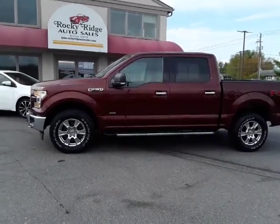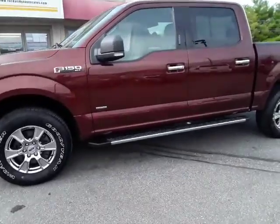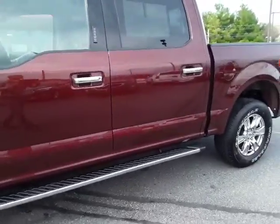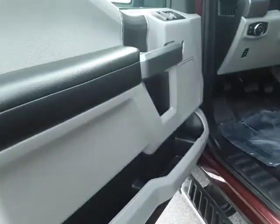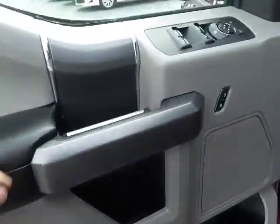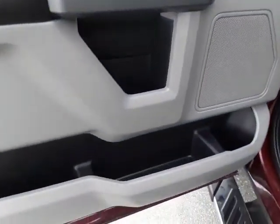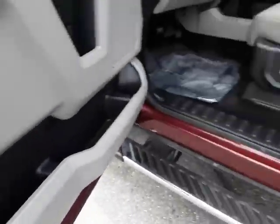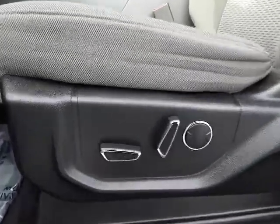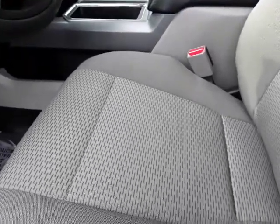Hello, thanks for checking us out today at Rocky Ridge Auto. Today I'm showing you our 2017 Ford F-150 FX4 — it's the off-road package. Let me show you this SuperCrew. It's got a lot of nice features. We've got one-touch windows, one-touch up and one-touch down. Check out the storage in this door panel, and the full power seat with lumbar. The seats are in super nice shape — no real stains, rips, or tears.